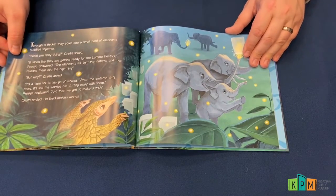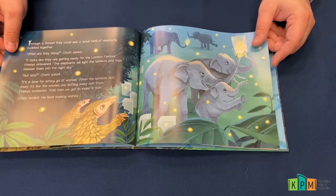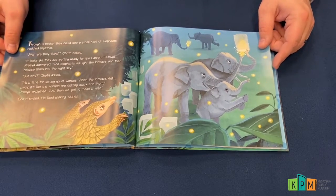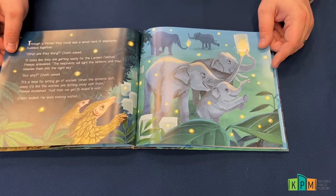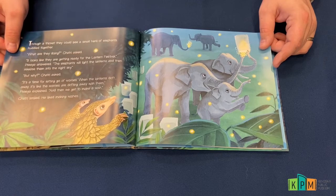Through a thicket they could see a small herd of elephants huddled together. "What are they doing?" Shatri asked. "It looks like they are getting ready for the lantern festival," Priya answered. "The elephants will light the lanterns and then release them into the night sky."